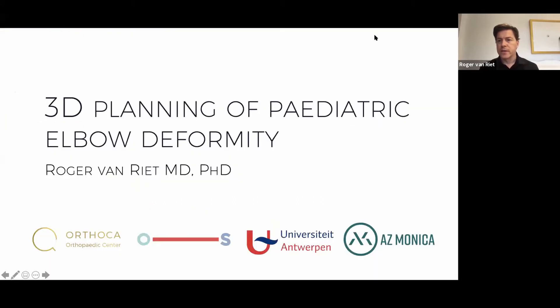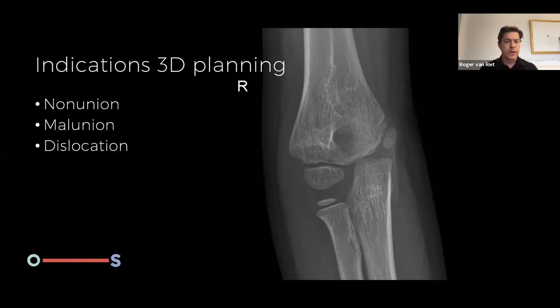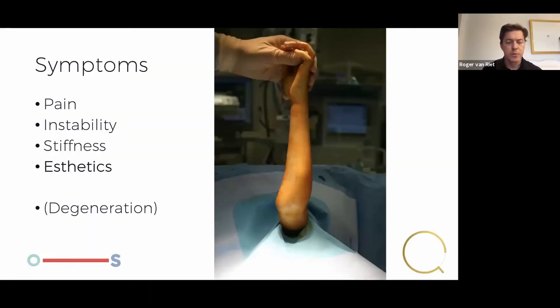I thought I'd take it a step further and talk about 3D planning of pediatric elbow deformities. I do have a disclosure — I'm a designer of this elbow brace and a designer with Acumet as well. Indications for 3D planning include non-union, malunion, and possibly dislocations. Patients will present with pain, instability, and stiffness, but mainly aesthetics — patients and parents are concerned about the way the elbow looks. We also think that by decreasing various angulation we might decrease the chances of degeneration later in life.